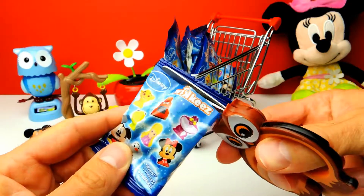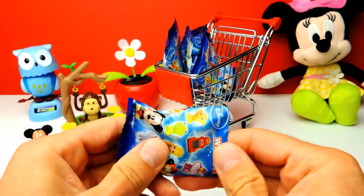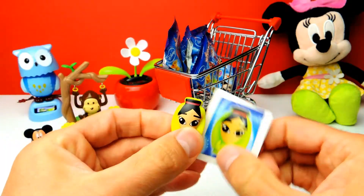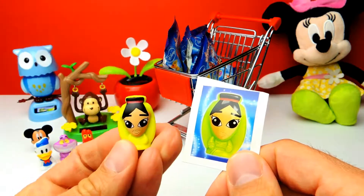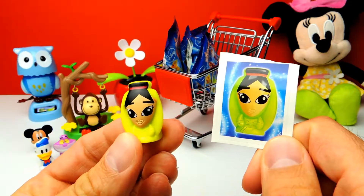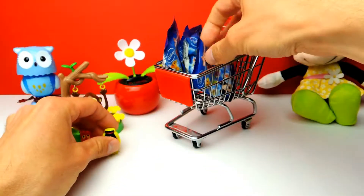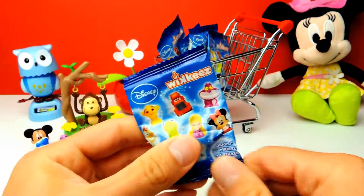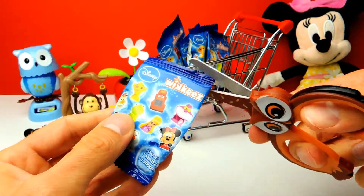I need my scissors. Let's see. We got Mulan! This is our first Disney princess, and I'm so excited because I really wanted to have a Disney princess. So we got Mulan. Now of course I hope that we get something from Disney Cars too, or more Disney princesses.